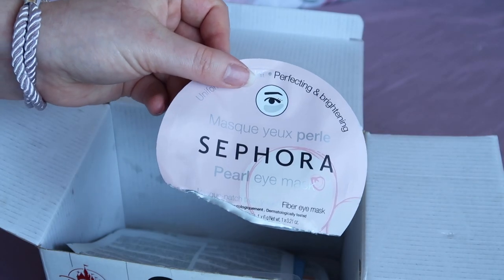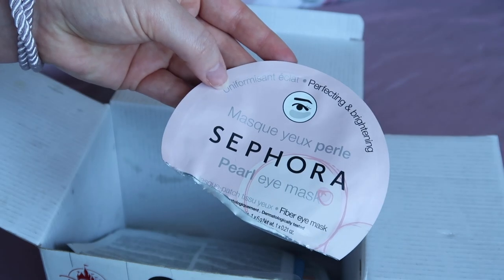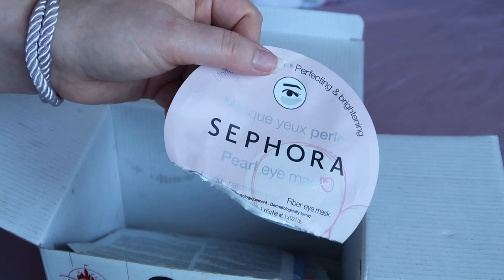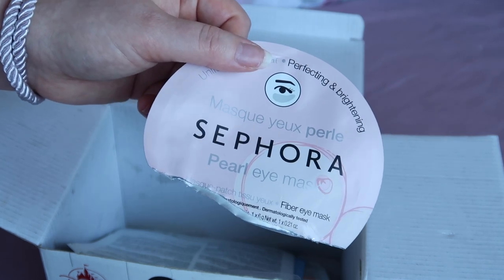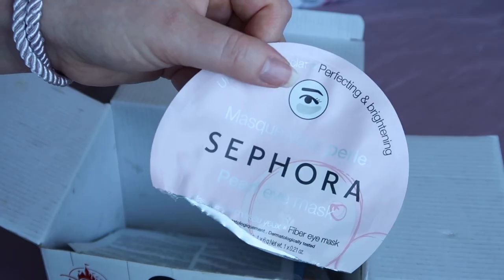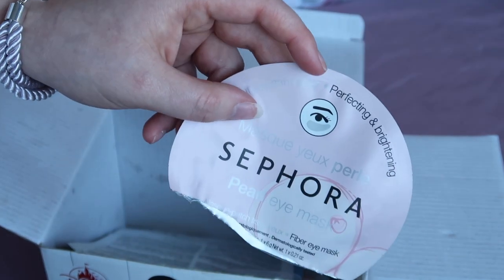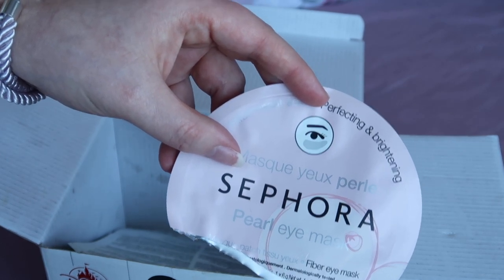I used up two eye mask products. The first was this Sephora one worth $5 — supposed to be perfecting and brightening. The effect is very much temporary, but I would buy it again, for example for a night out, and it doesn't irritate my eyes. As long as you're not expecting one mask to work absolute miracles and you know what you're signing up for, I think they're quite good.